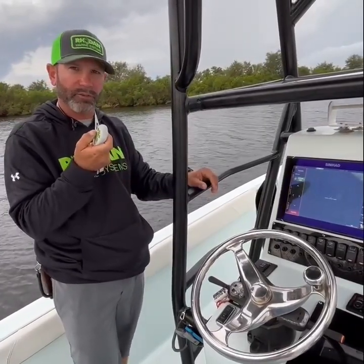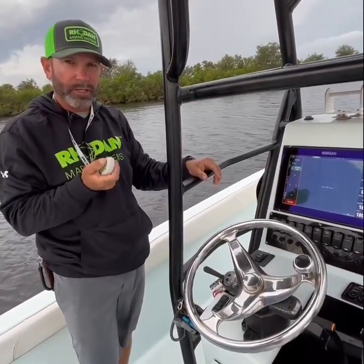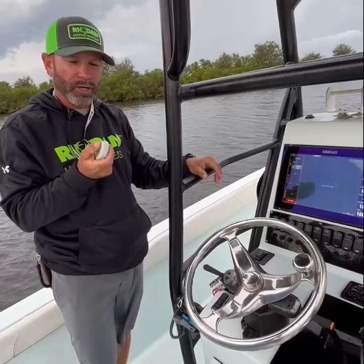Another nice feature is within that black box there's a signal booster for the antenna receiver for your remote. So you folks with those big 40, 50 foot boats, or you've got a giant tower, now you're going to be able to have a little extra distance with your remote because you're connecting to your receiver instead of directly to the trolling motor.